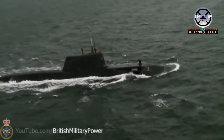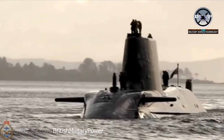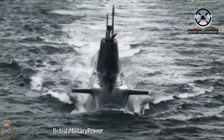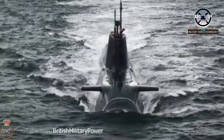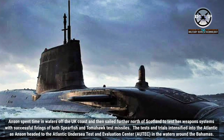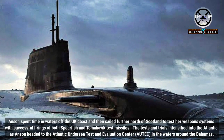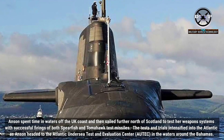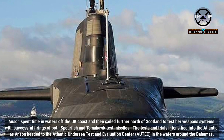Therefore, this advanced submarine, which left the shipyard in Barrow-in-Furness in February last year, needs extremely thorough trials and tests before joining her sisters on operations. Anson spent time in waters off the UK coast and then sailed further north of Scotland to test her weapon systems, with successful firings of both Spearfish and Tomahawk test missiles.